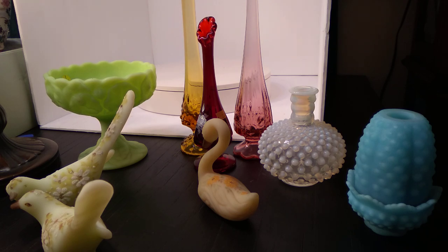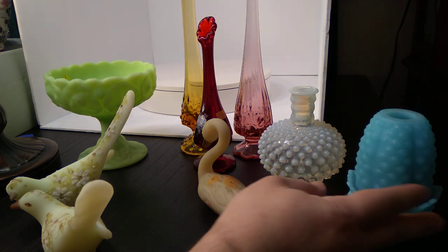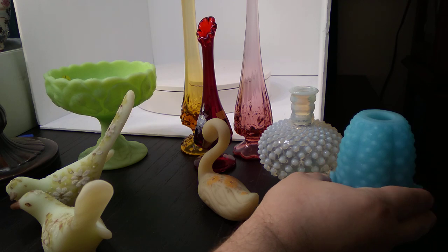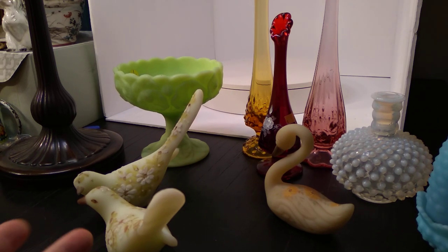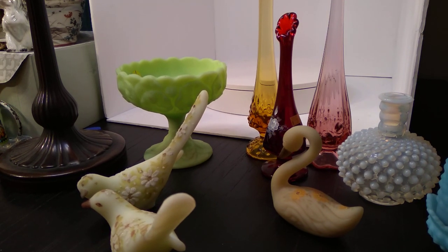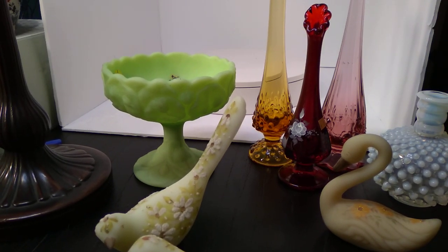Fenton is an American art glass company. They produced a wide range of colors, styles, shapes, all sorts of different patterns and types of glass. Here you can see we have an opalescent piece, some opaque pieces, and these others are custard glass — which is a bit different from other opaque glass because there's uranium in custard glass.